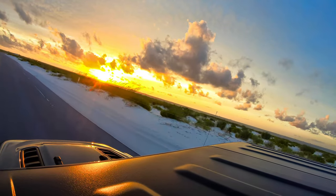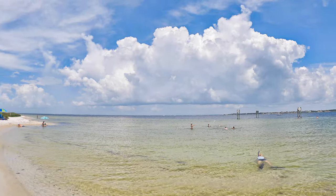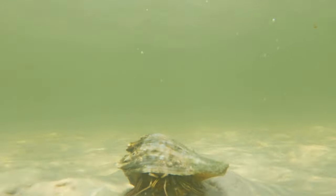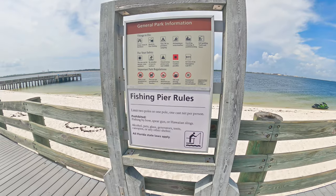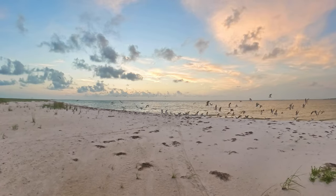Fort Pickens is located on Pensacola Beach on the Gulf Islands National Seashore in Florida. In this video we will show you the beauty of Fort Pickens and tell you about the many activities you can do there.